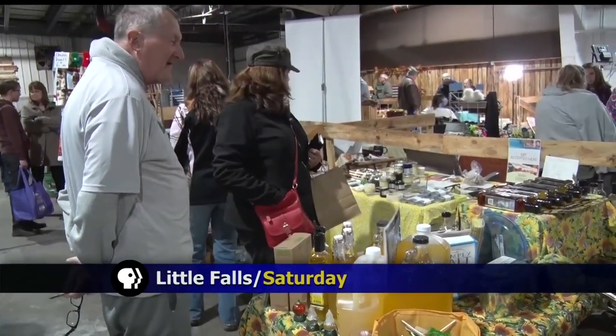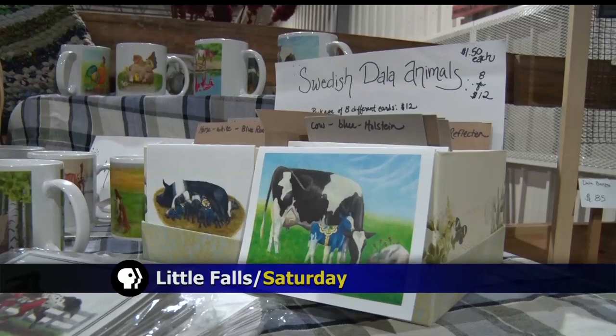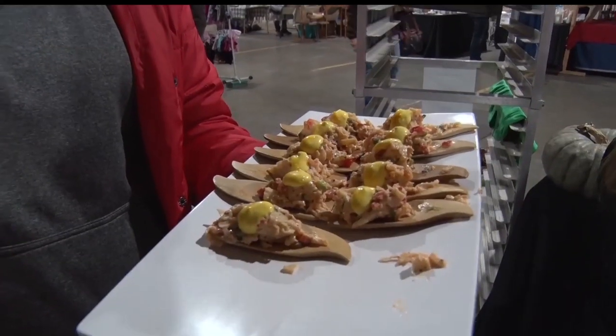Growers, makers, and bakers are bringing the community together, one locally grown product at a time. It's a big draw for our community — it's not an everyday market.